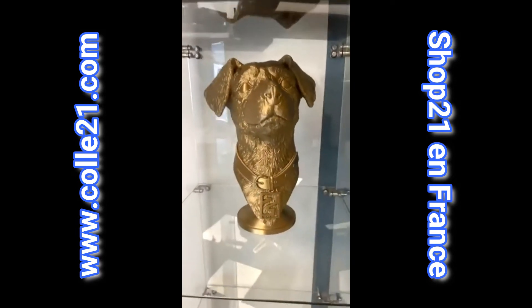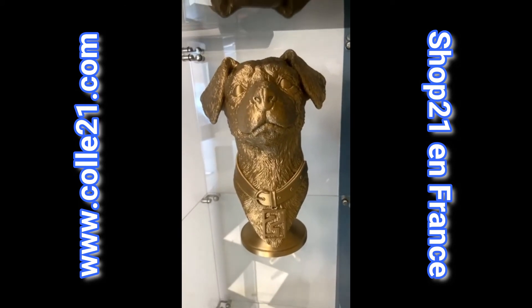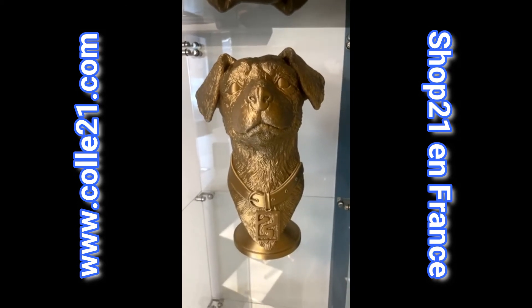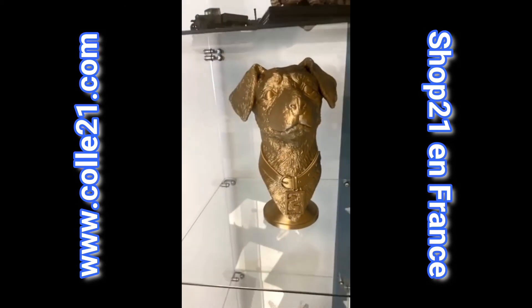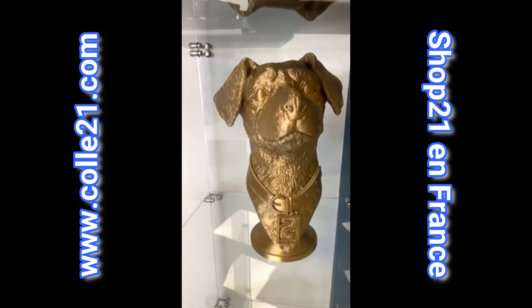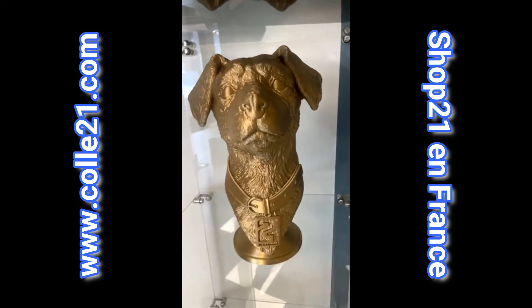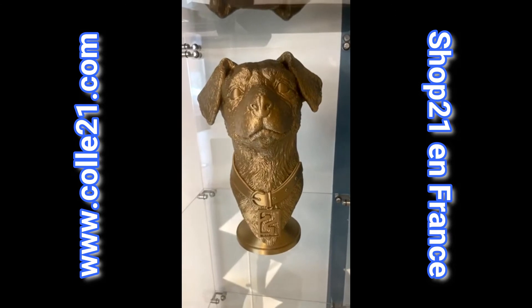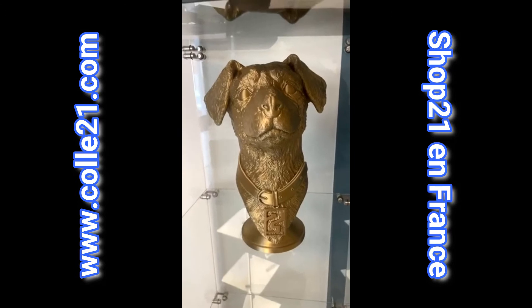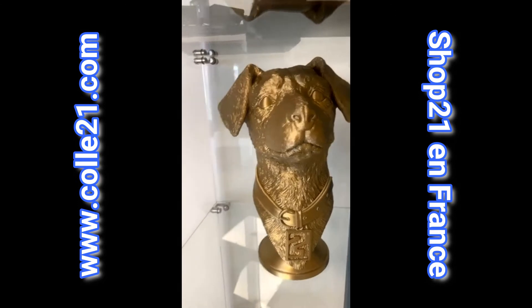J'en profite aussi pour vous dire qu'il va sortir les 7,5 cm, que Philippe va présenter la semaine prochaine. C'est une figurine qui, bien sûr, va être vendue.